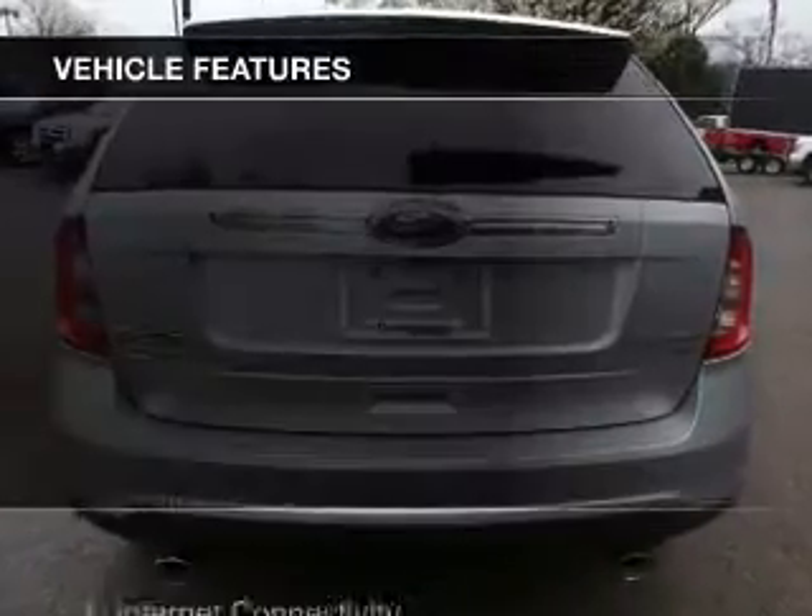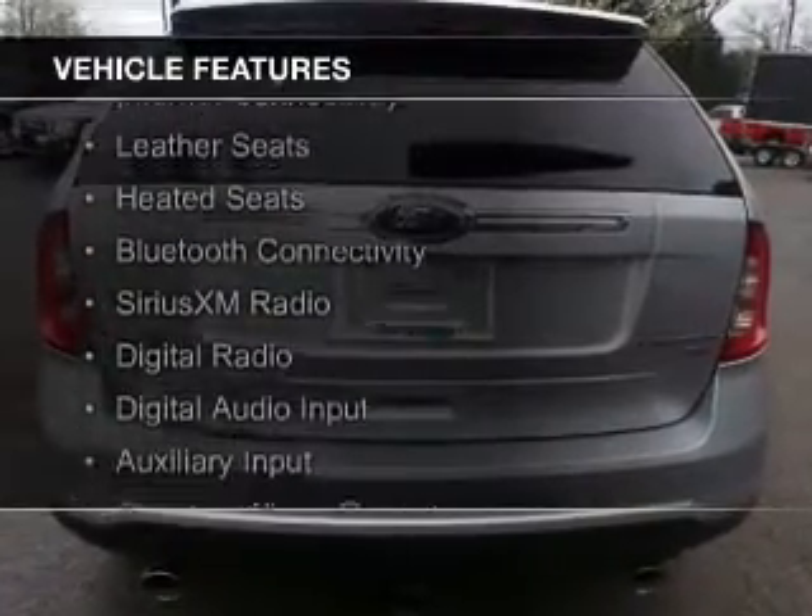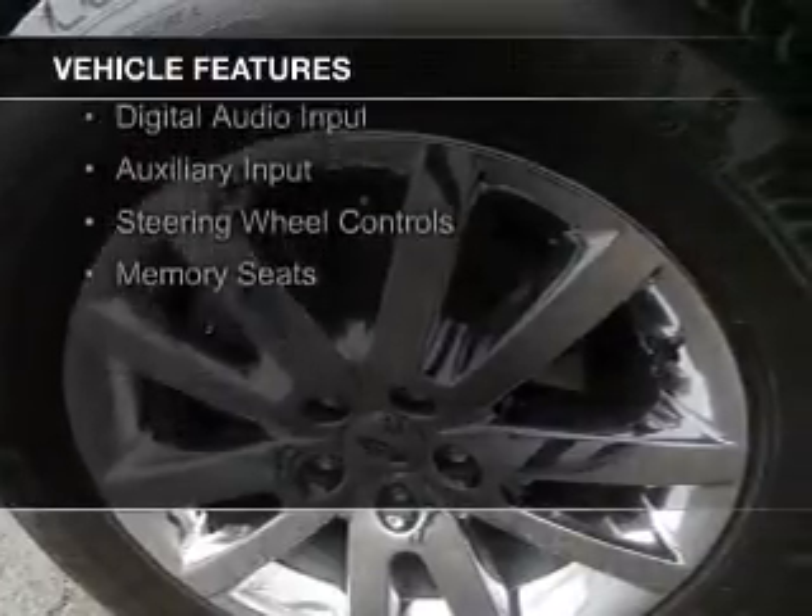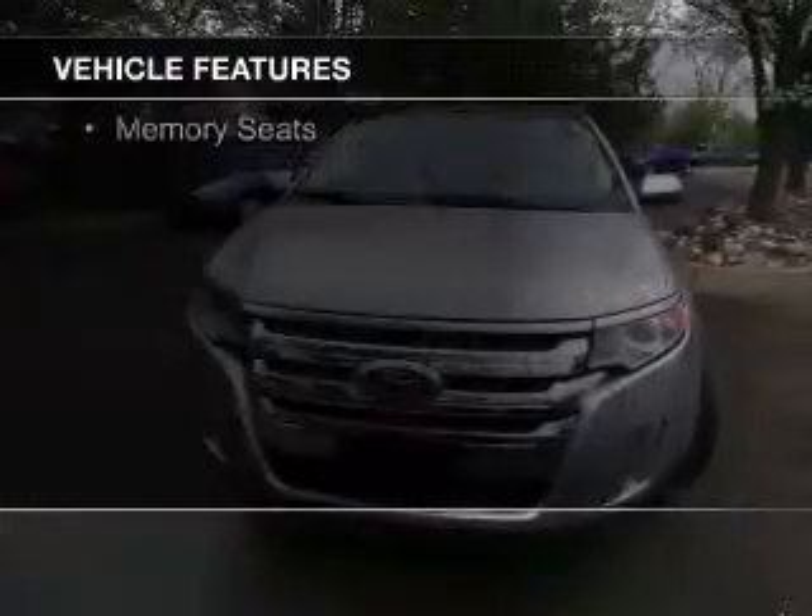The features include internet connectivity, leather seats, heated seats, Bluetooth connectivity, Sirius XM satellite radio, and digital radio.